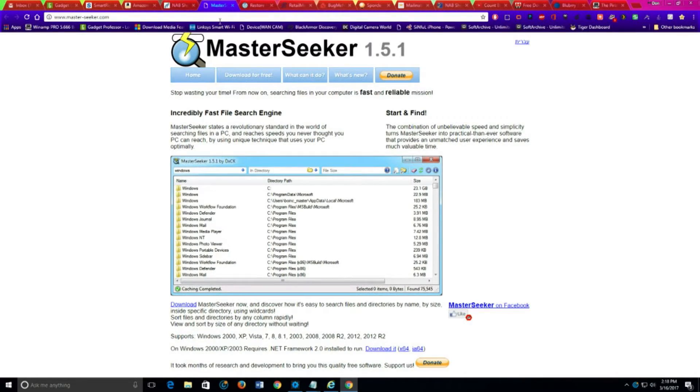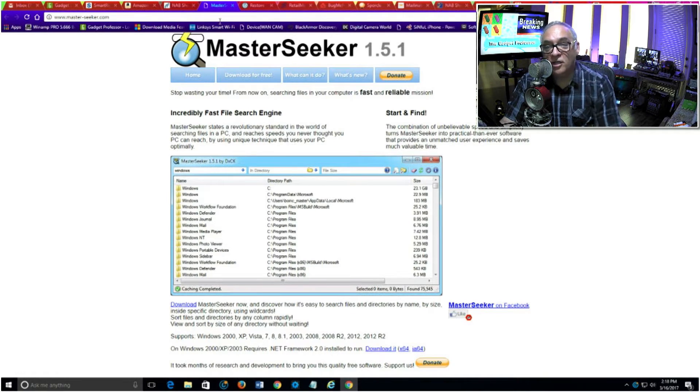Right now we have some apps, and the first app is Master Seeker. If you are looking to find files quickly on your Windows device, you want to get Master Seeker — it's totally free, version 1.5.1, and it will search out pretty much anything you want on steroids. It supports wildcards, so you can put star-dot-JA-dot-star and instantly it will pull up every file on every drive you have at rapid speed. Really a great free piece of software.